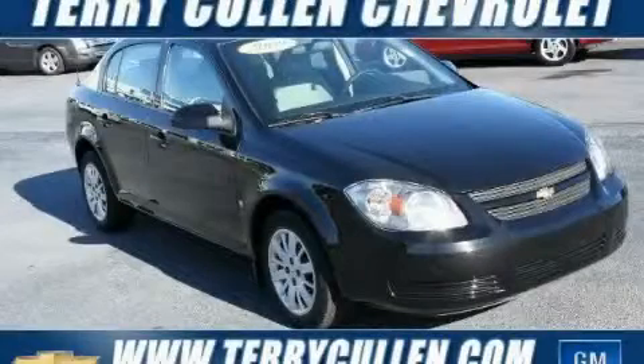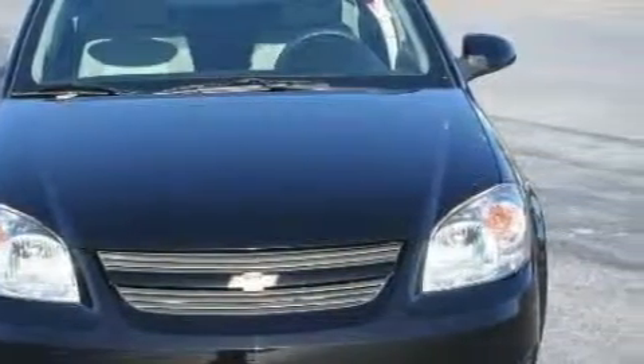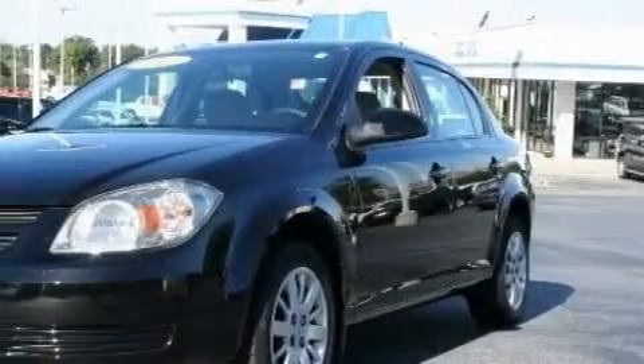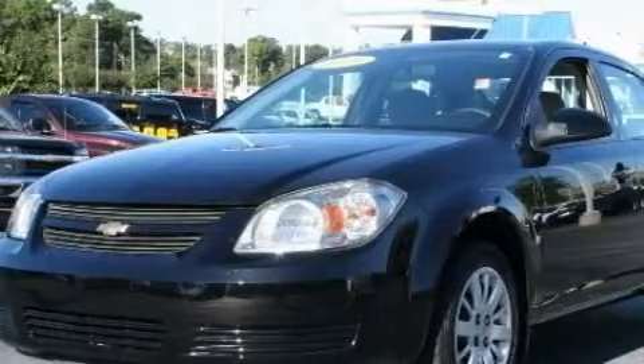This is a 2009 Chevrolet Cobalt, a small car with big personality. The most desirable features on board include a driver's seat lumbar support, power windows, a CD player, side impact airbags, and latch-ready child seat anchors.